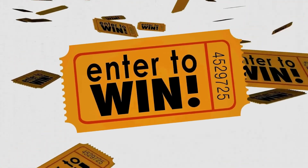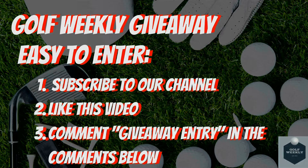Before we dive in, we quickly wanted to remind you of our Golf Weekly giveaway. Entry is extremely simple: subscribe to this channel, like this video, and comment 'giveaway entry' in the comments below.